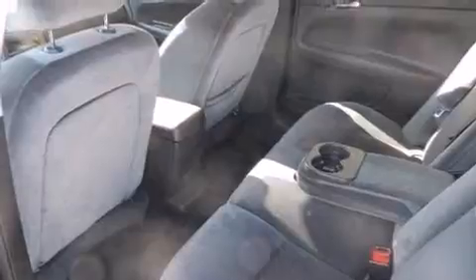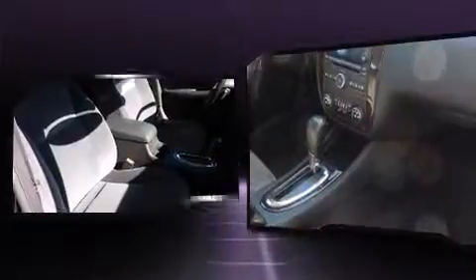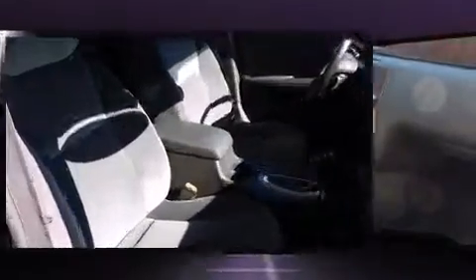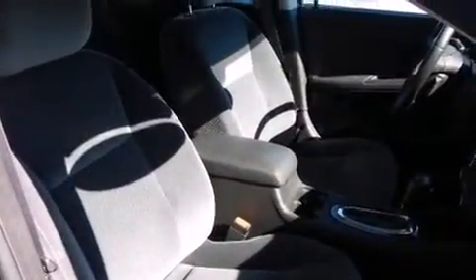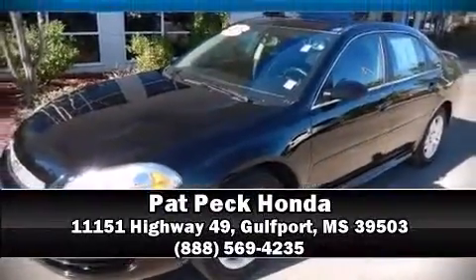and four-wheel disc brakes with ABS. This car was designed with safety in mind, allowing you to drive with even greater assurance. It also arrives with a Carfax history report indicating just one previous owner. Our sales reps are knowledgeable and professional — come on in and take a test drive!